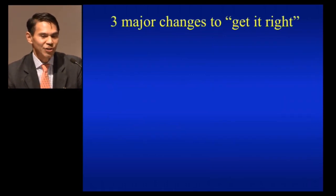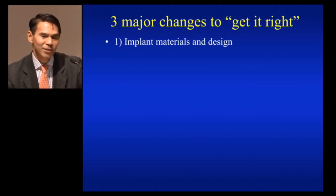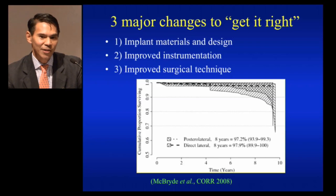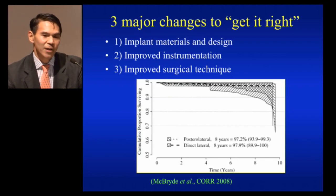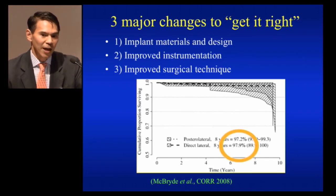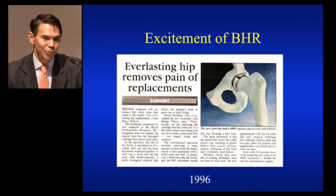I think three major changes happened with this modern generation that helped us get it right. One is the implant materials and design. Two is improved instrumentation. Three is improved surgical technique. And that gave some midterm results. Here in this paper from the UK, eight-year results at 97% comparing both lateral and posterolateral approaches.